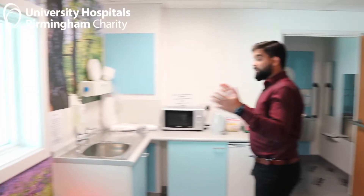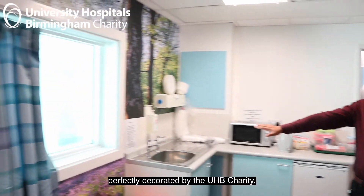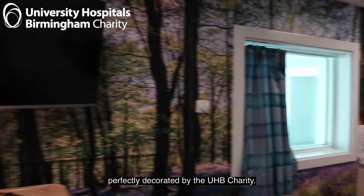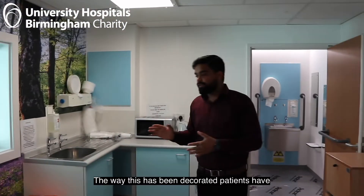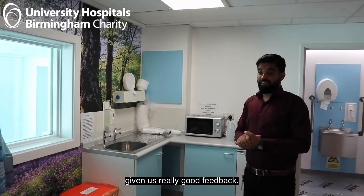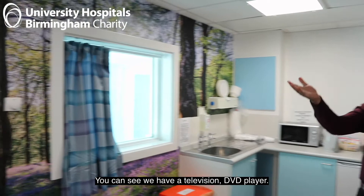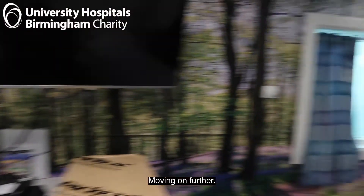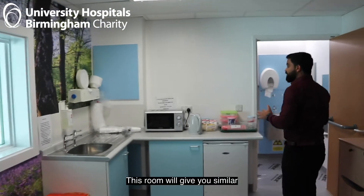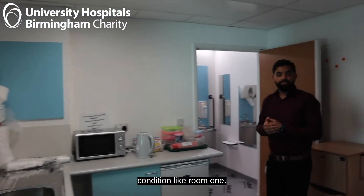The cleaning after that is still a bit of a difficult job, but we can manage. Like room 1, this room has been perfectly decorated with the help of the charity. It's a bit smaller than room 1, but the way it is decorated means patients have given us really good feedback. We have a TV again, DVD players, lots of DVDs, and a PlayStation.